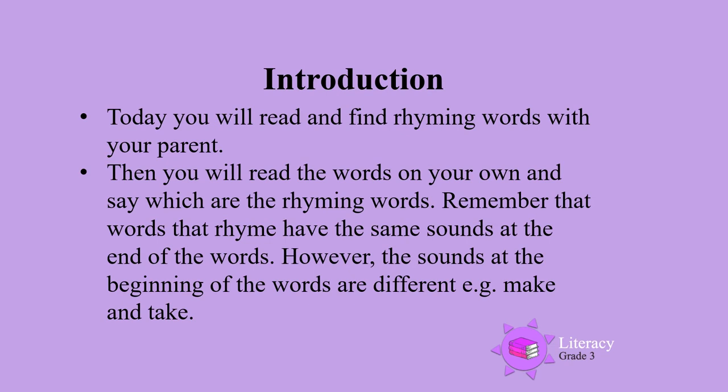However, the sounds at the beginning of the words are different. For example, make and take are rhyming words.